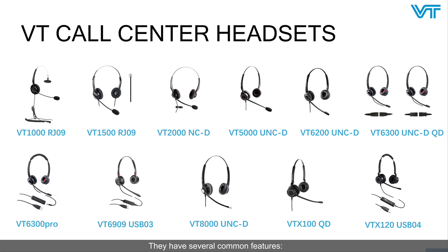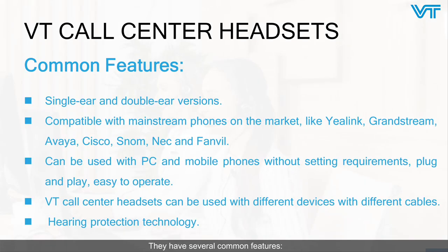They have several common features. They have single ear and double ear versions. They are compatible with mainstream phones on the market like Yealink, Grandstream, Avaya, Cisco, Snom, NEC, and Fanvil. They can be used with PC and mobile phones without setup requirements — plug-and-play, easy to operate. Call center headsets can be used with different devices using different cables. Hearing protection technology protects your ears.